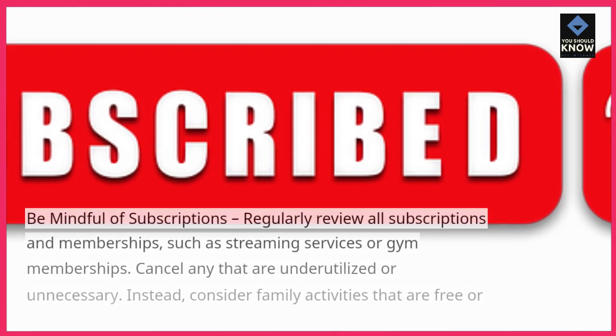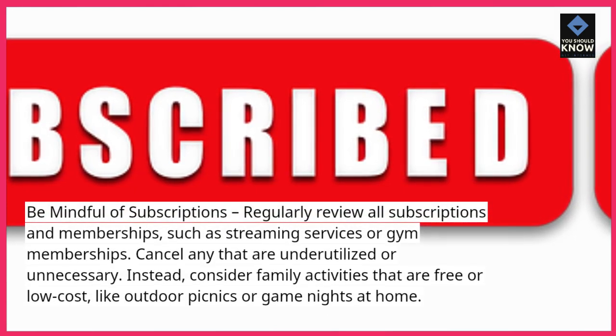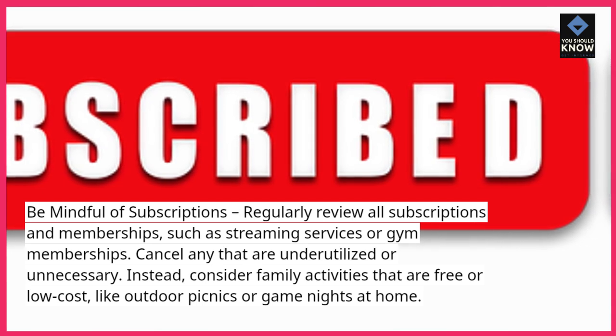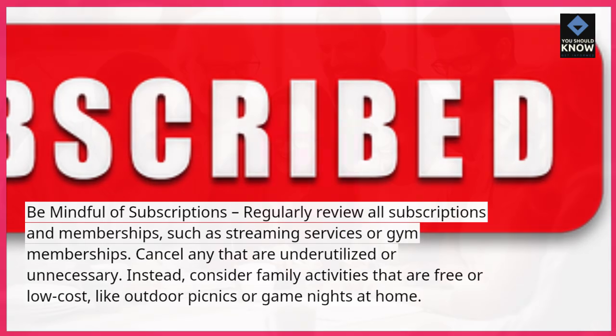Be mindful of subscriptions. Regularly review all subscriptions and memberships, such as streaming services or gym memberships. Cancel any that are underutilized or unnecessary. Instead, consider family activities that are free or low-cost, like outdoor picnics or game nights at home.